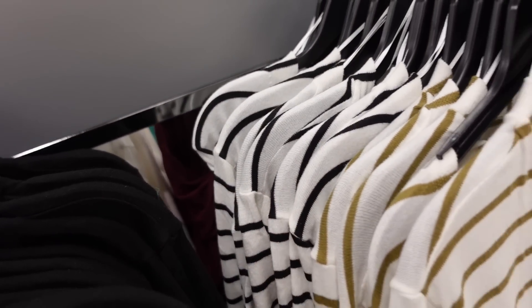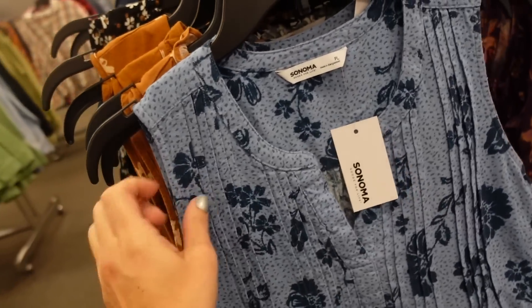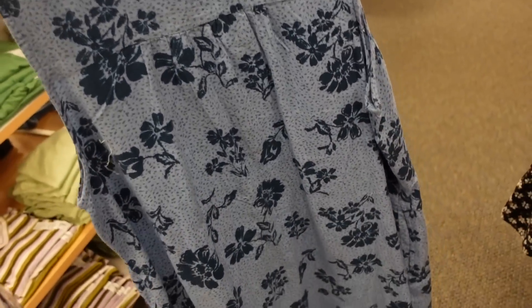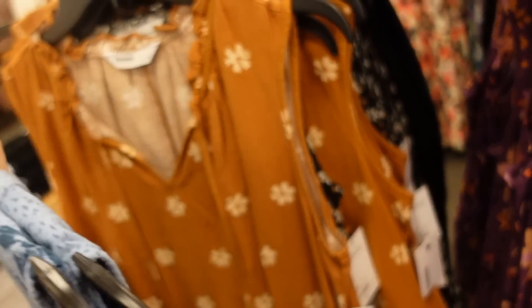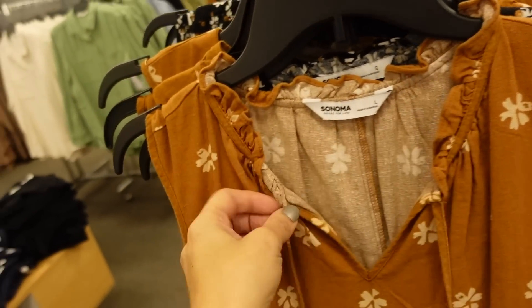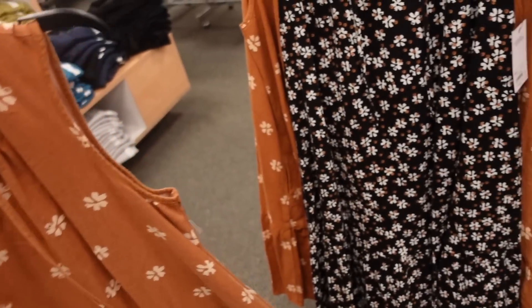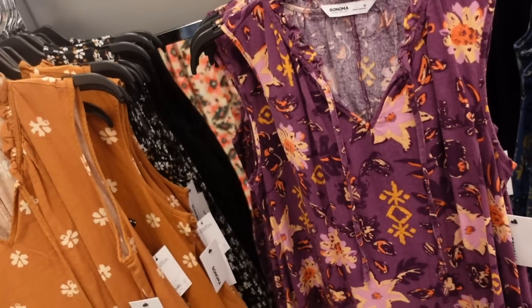New dresses from Sonoma — linen textured material with a higher neckline, pleated flowy fit through the body with pockets. Also another style with a little tie detail, same texture, with a tier at the bottom. Comes in camo floral, black and white, purple floral, and blue floral.